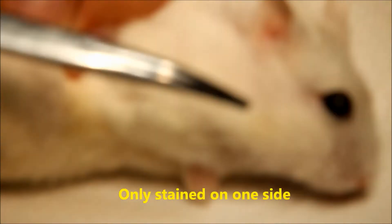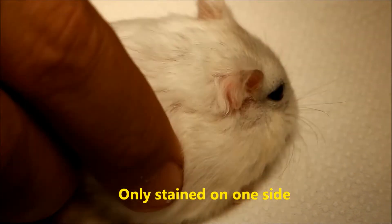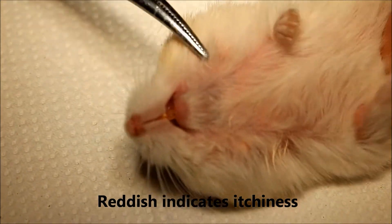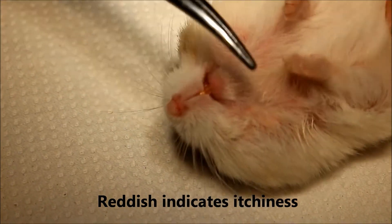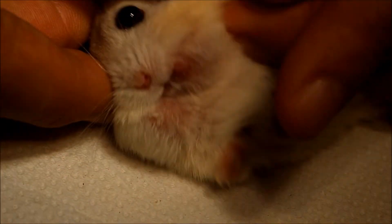You can see there is no stain on this side. Now, since the hamster is sedated, we are examining the lower part. The lower part is definitely itchy — something is causing irritation. This part is less itchy, but you can see something right here. Now I will check the cheek pouch.